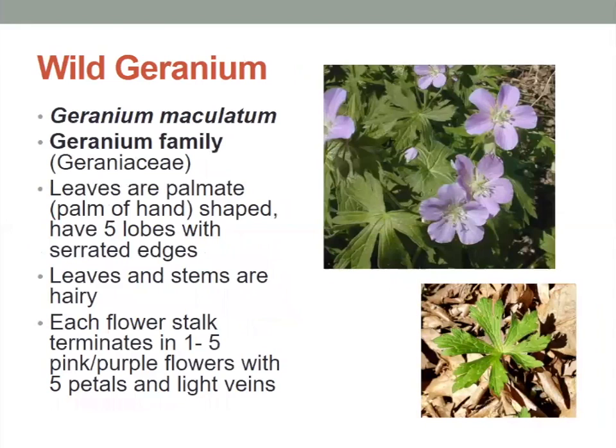Wild geranium — many people may have the red geraniums on their front porch that you could buy at any local garden store, but these are native to our area. They have palmate leaves — shaped like the palm of the hand — with five lobes with serrated edges. The leaves and stems are hairy, and each flower stalk terminates in one to five pink to purple flowers with five petals and light colored veins in those petals.